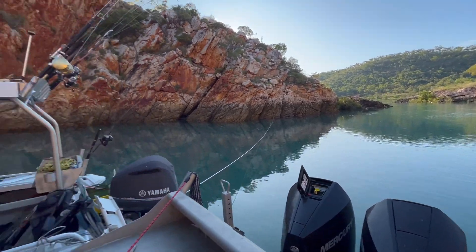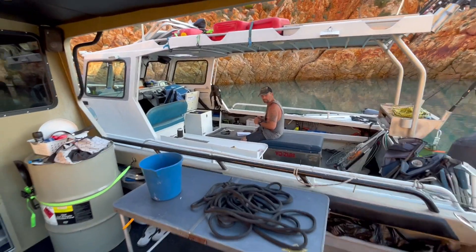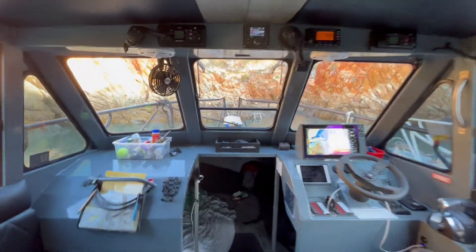So once again we're at lovely Crocodile Creek. Tim's rafted up next to us and we'll spend the night in here once again.